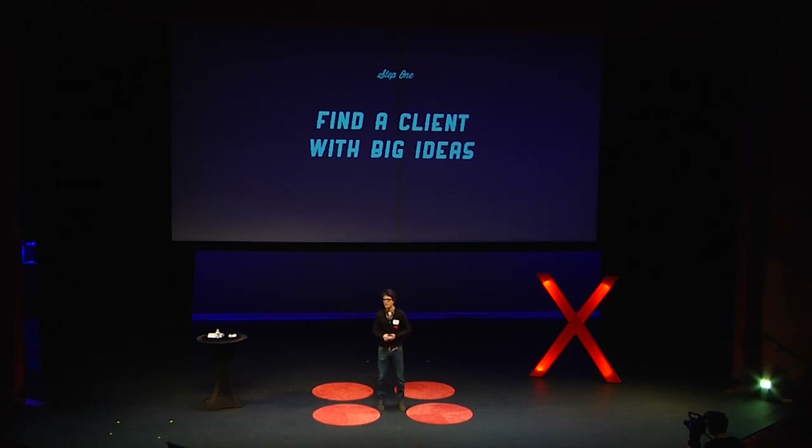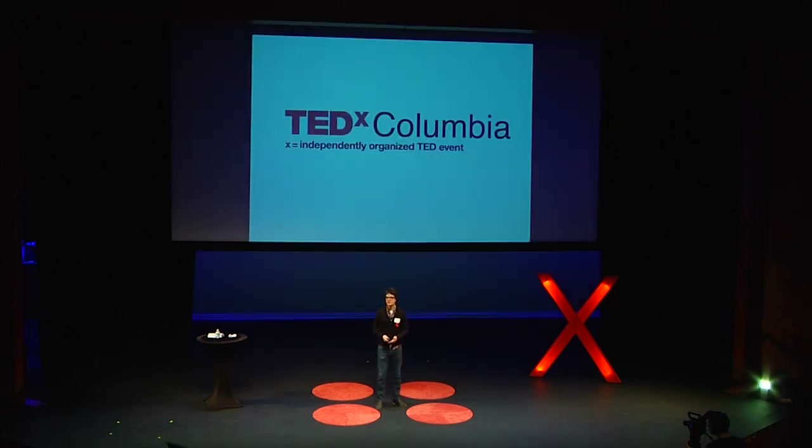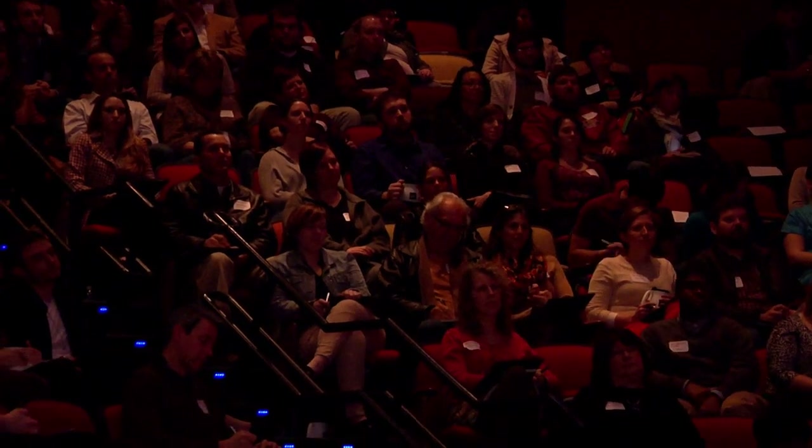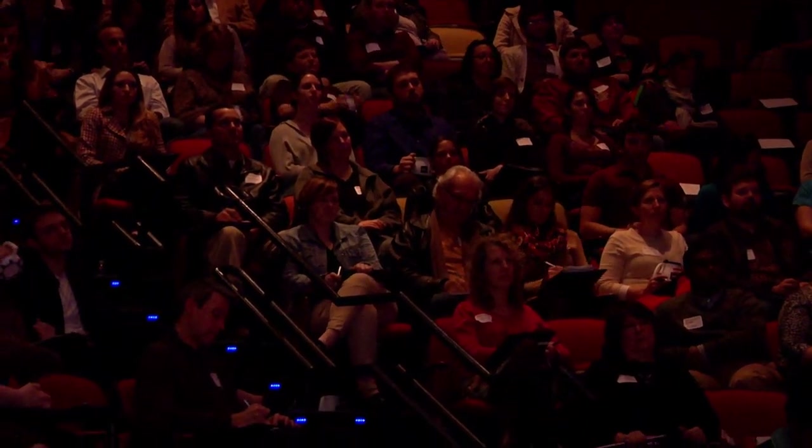This is usually the hardest part of the whole entire process. But we were lucky enough to be asked by TEDxColombia to create the posters and the other design collateral that you guys have, so we were pretty lucky with that. Step two is to write everything down — anything that the client says, anything that we say in a meeting, anything that just sort of comes out.